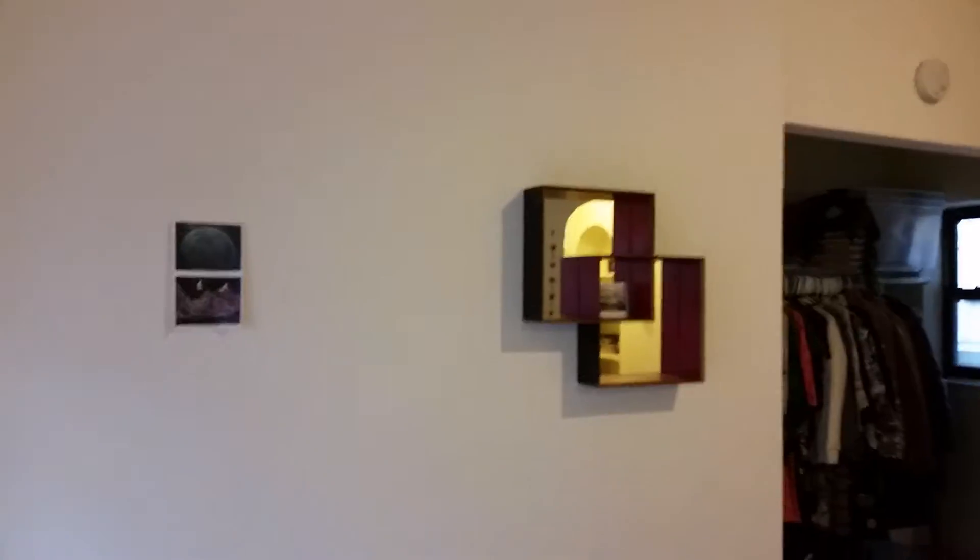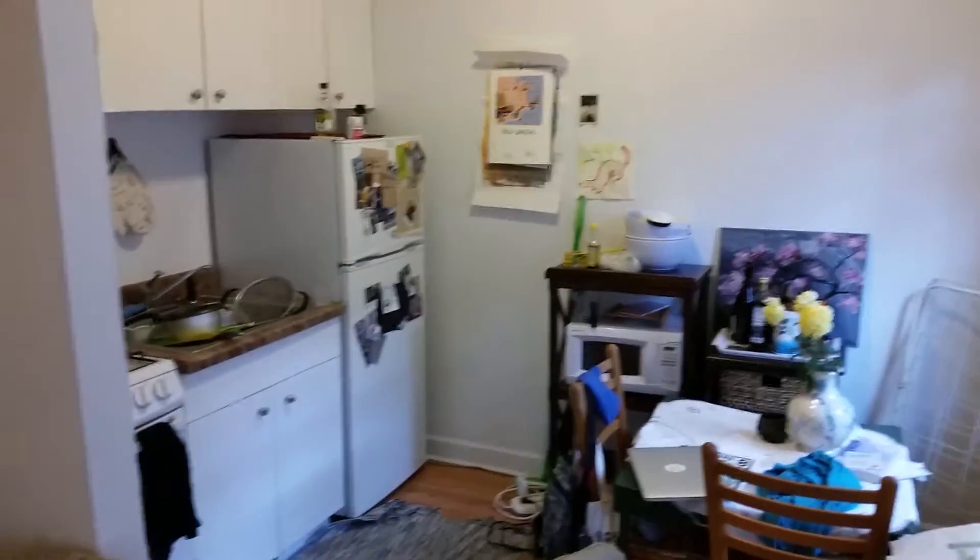It's getting late in the day and this is all natural light coming in. Let me know if you have any questions about this one — 5417 North Kenmore. Talk to you soon.